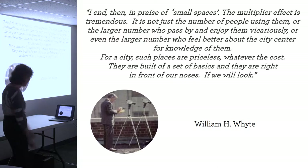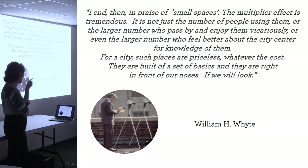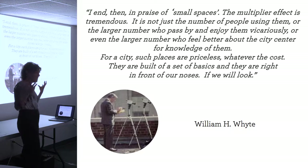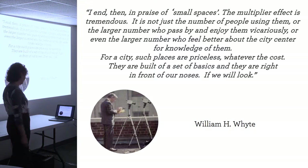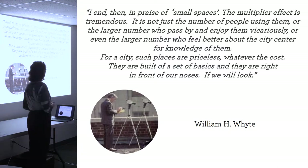This is William White, our founder and mentor, in praise of small spaces. The multiplier effect is tremendous. It's not just the number of people using them - it's the larger number who feel better about their community and their city center for knowledge of them, even if they don't go there. I love the Isla Vista food co-op - I've never been there but I love it. Those amazing spaces make people really proud of their community even if they don't happen to go there very often. So they're priceless whatever the cost. What we're going to do after lunch is look at the basics that are right in front of our noses.